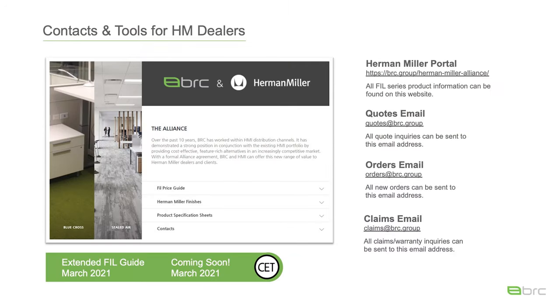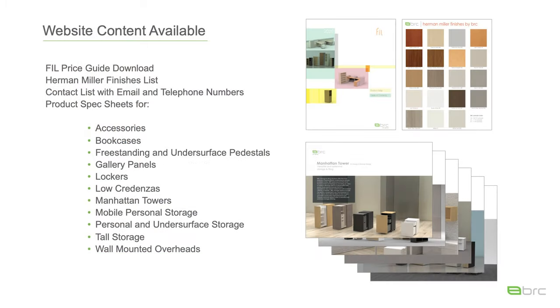Contacts and tools. In the coming weeks we're going to be launching the expanded Fill price guide along with CET models. We have developed a website specifically for you — the website address is www.brc.group/HermanMiller. On the website you're going to find an abundance of information: the latest price guide available for download along with the finish list, a contact list with email addresses and telephone numbers, and a variety of different spec sheets. To name a few, you're going to find spec sheets on lockers, low credenzas, Manhattan towers, and mobile pedestals. We're continuously adding to the spec sheets — these are product specific including features and configuration options.